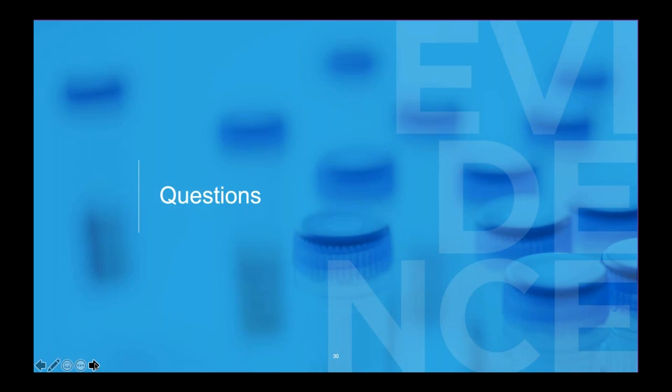I think we covered it. I don't see any other questions. Thank you so much for the insight and the data you presented from the University of Chicago. And thank you to the audience for coming and taking time out of your busy schedules. If you're listening to this in a recording, thanks for listening to Kyle and me — we appreciate your time.